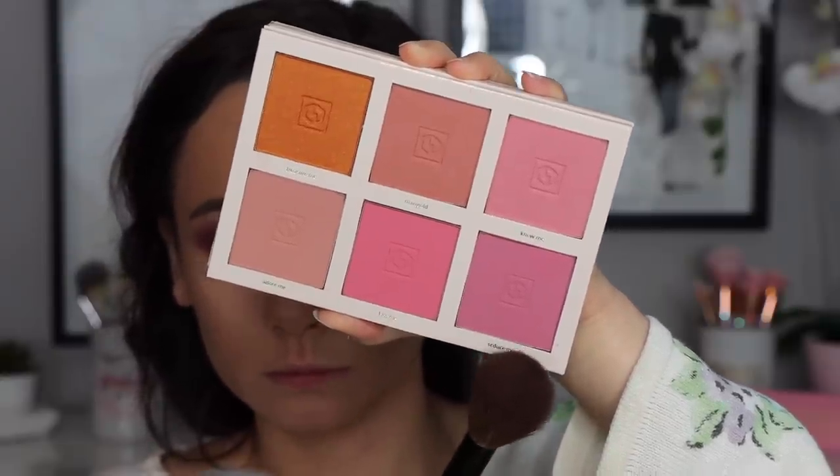Moving on to blushes, I have two different lines to speak about. The first is Jouer — any Jouer blush is incredible. This is a six-pan palette they no longer sell, but the shades are available in their regular line. They have blush duos, and one of my favorite most universal shades is Adore Me, which you can purchase individually. Jouer has one of the best blush formulas in the game, especially in the high-end range. They're so easy to blend out if you over-apply, have a beautiful range of shades, very flattering and easy to apply — definitely foolproof for a beginner.